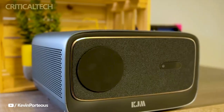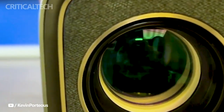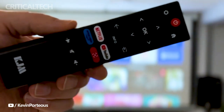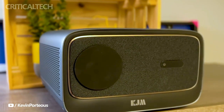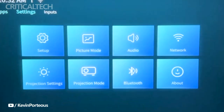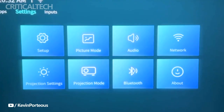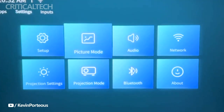KJM has a storied history of delivering innovative and high-quality technology products, and the KJM K3 projector continues this tradition. As the company ventures into the world of home entertainment with this groundbreaking projector, the Indiegogo crowdfunding campaign offers an opportunity for tech enthusiasts and entertainment lovers alike to be among the first to experience this game-changing device.